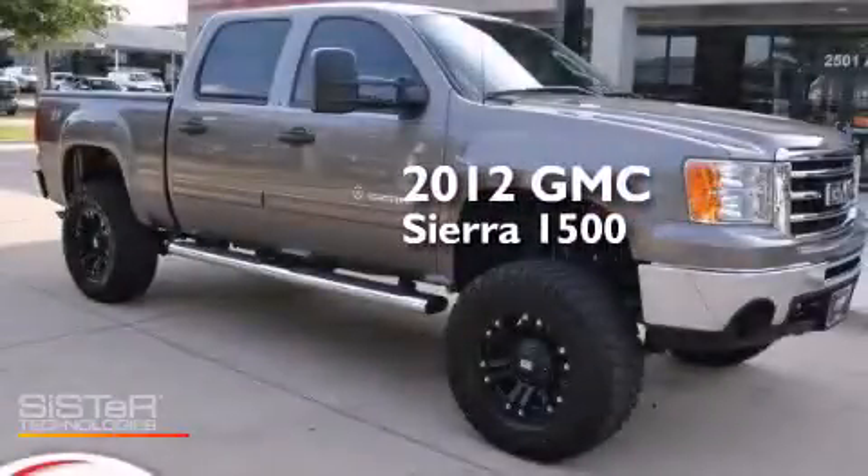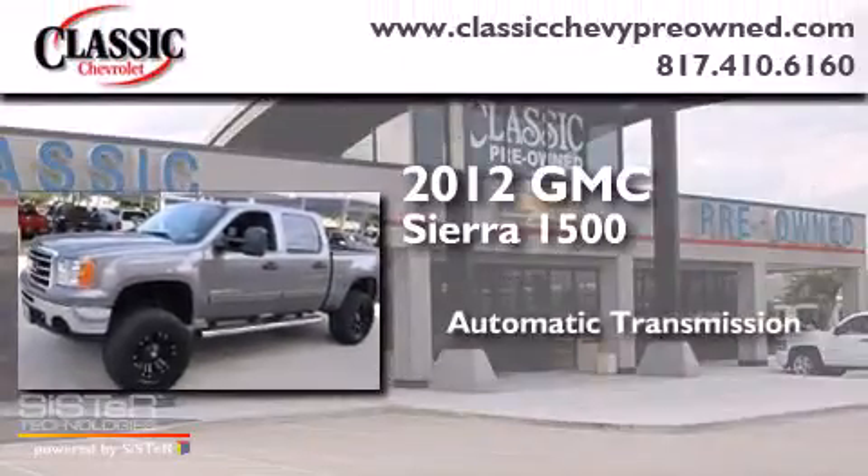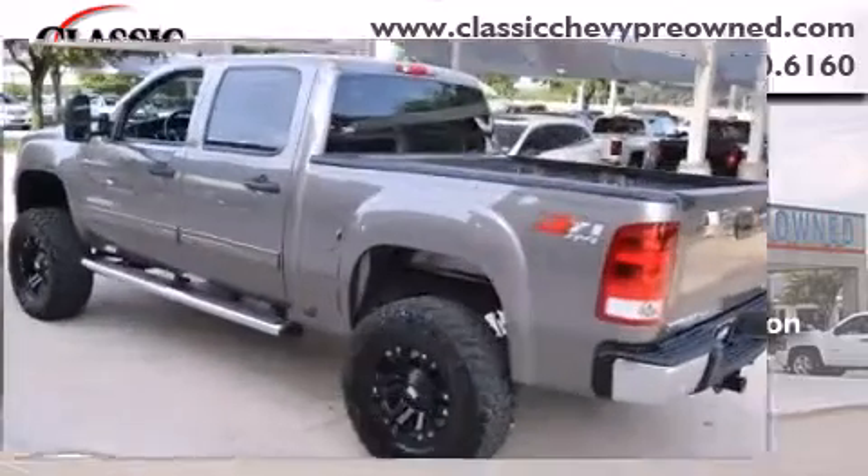This is a 2012 GMC Sierra 1500. This truck has an automatic transmission, a 5.3-liter V8, and four-wheel drive.